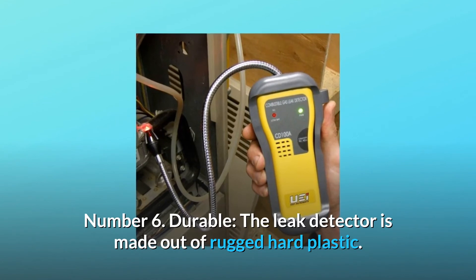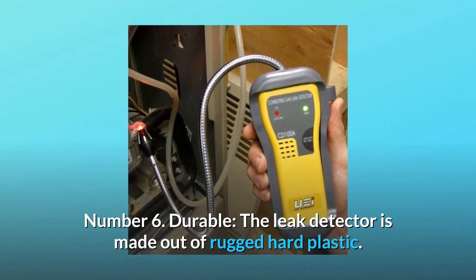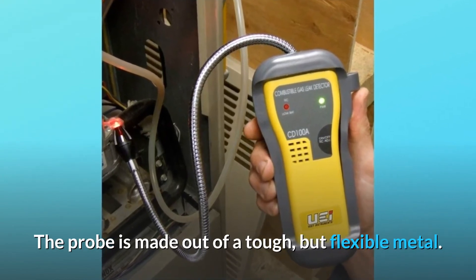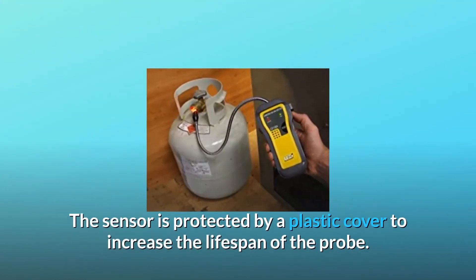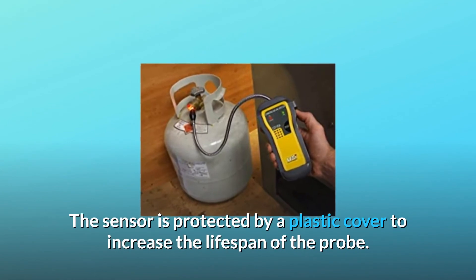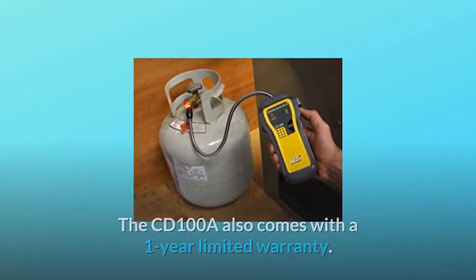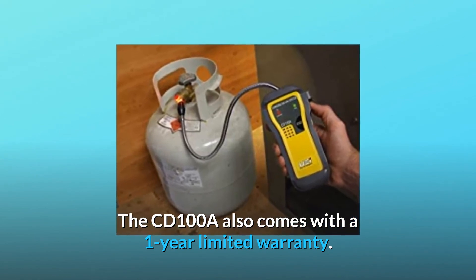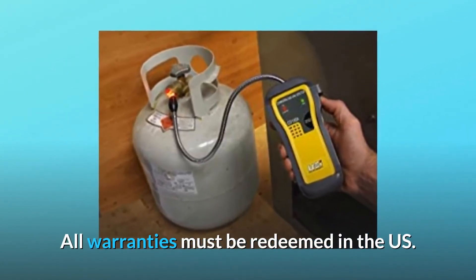Number 6: Durable. The leak detector is made out of rugged hard plastic. The probe is made out of a tough but flexible metal. The sensor is protected by a plastic cover to increase the lifespan of the probe. The CD100A also comes with a one-year limited warranty. All warranties must be redeemed in the US.